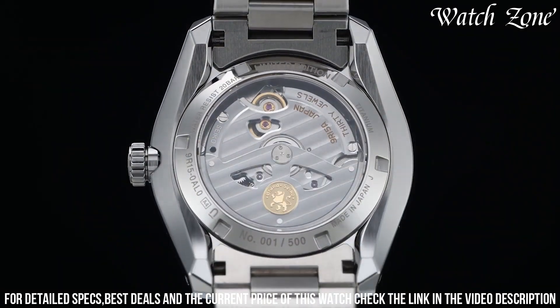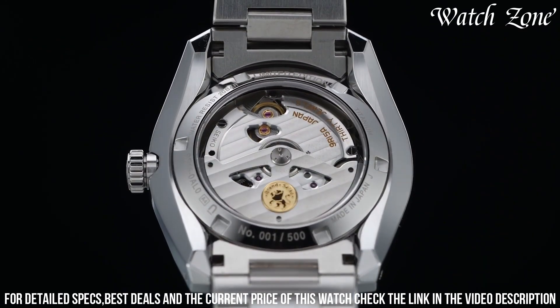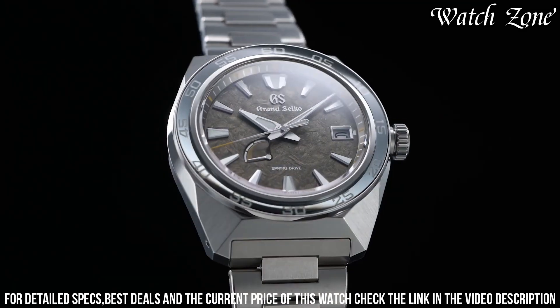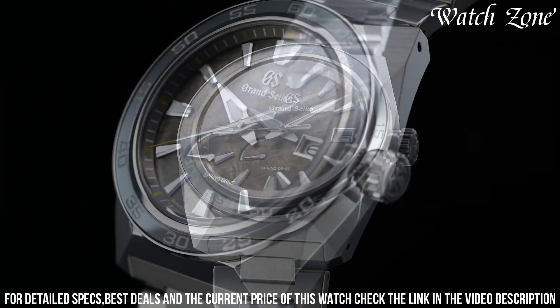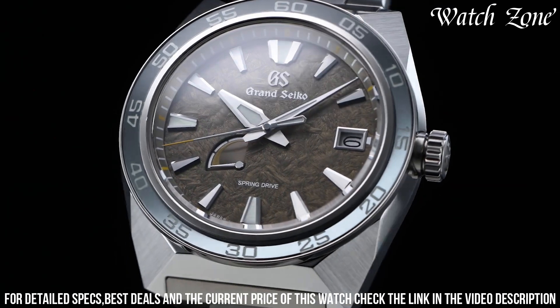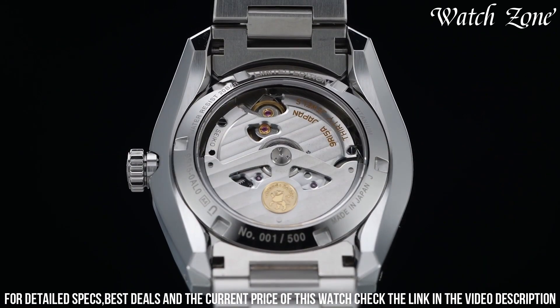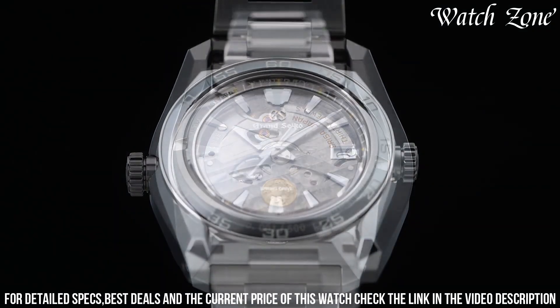The black crocodile leather strap adds a luxurious touch, ensuring both comfort and style. With its exceptional attention to detail and innovative technology, the Grand Seiko SBGA403 is a true testament to the brand's pursuit of perfection. Elevate your wrist with this remarkable timepiece that seamlessly blends artistry and precision.